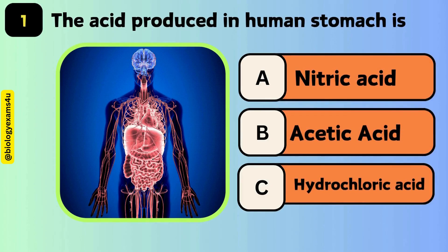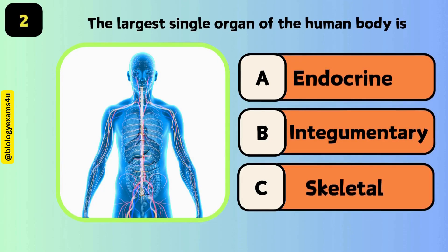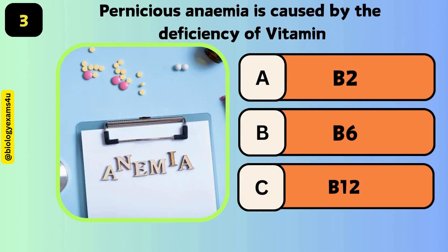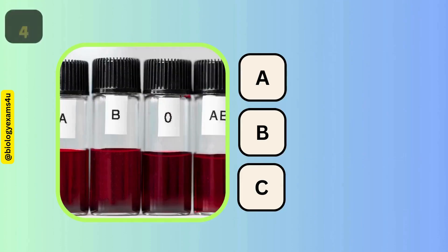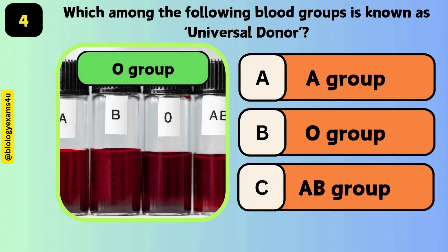The acid produced in the human stomach is hydrochloric acid. The largest single organ of the human body is the integumentary system. Pernicious anemia is caused by the deficiency of vitamin B12. Which among the following blood groups is known as the universal donor? The answer is O group.